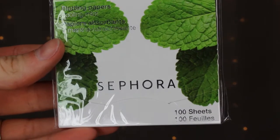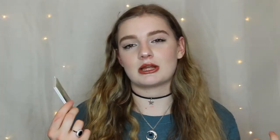Next thing I got from Sephora were these — just the actual Sephora brand blotting papers in cooling mint. I've never even bought blotting papers before but I thought they might come in handy, so I just picked some up while I was shopping online.